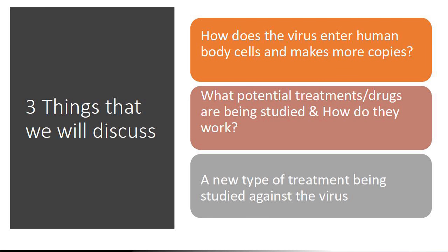I am going to discuss three things in this video. Number one, how does the virus enter human body cells and make more copies? What are the potential treatments or drugs that are being studied and how do they work? And last but not the least, a new type of treatment that is being studied against the virus.